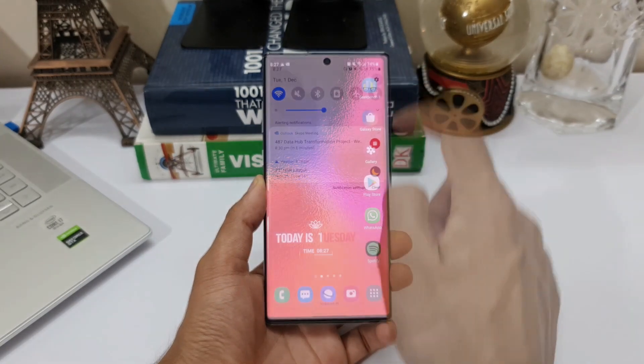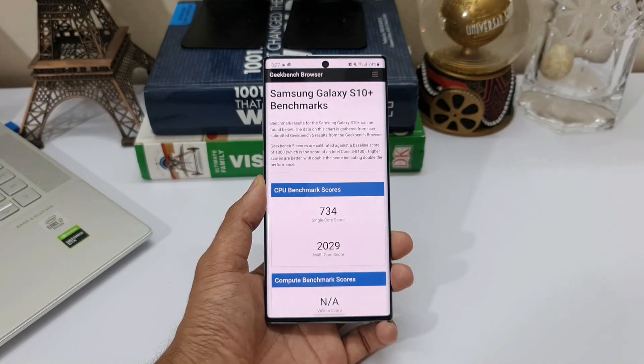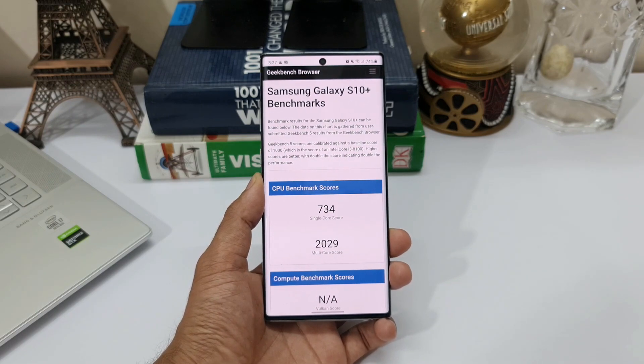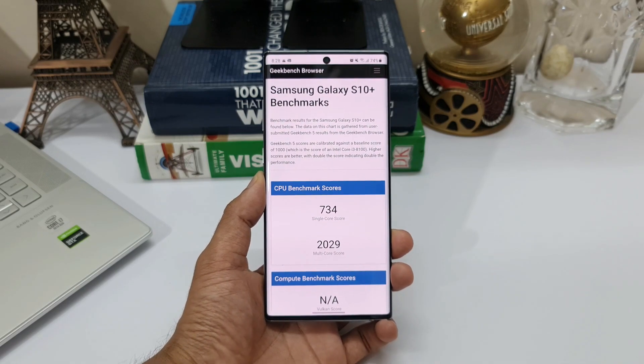First let me show you the user-submitted score of Note 10 Plus on Geekbench. This score may not be accurate because results will vary from time to time depending on the status of the device and which battery optimization mode the phone was tested on. Anyway, this is what we have to compare with.